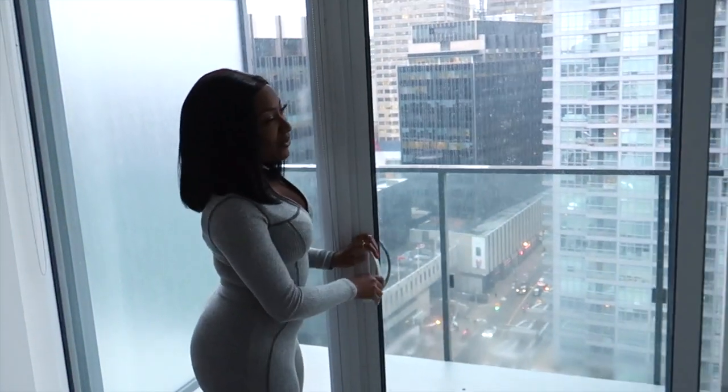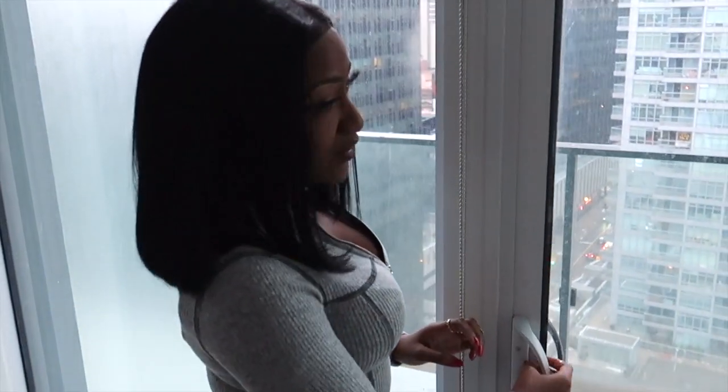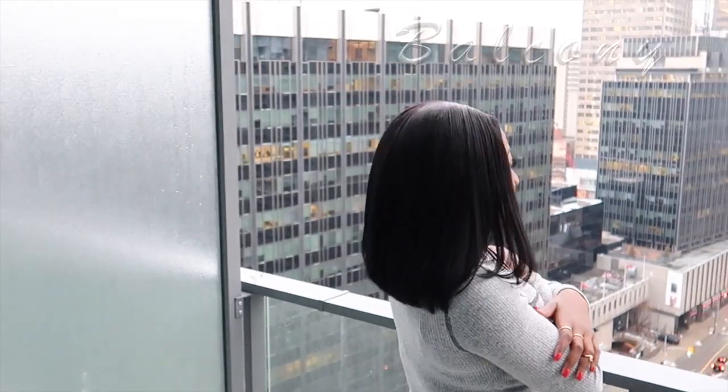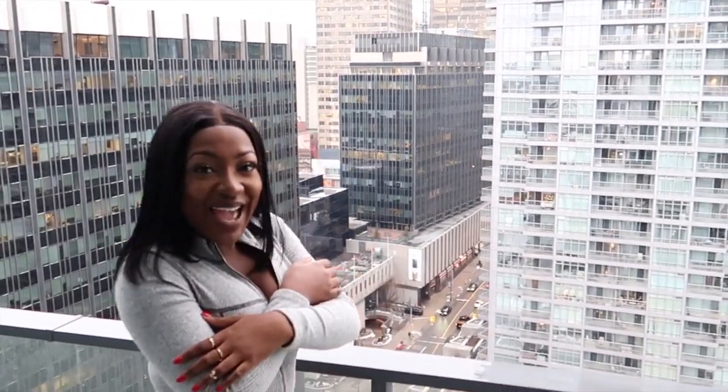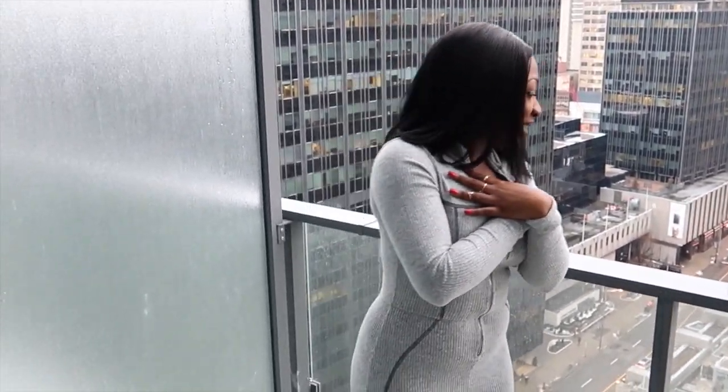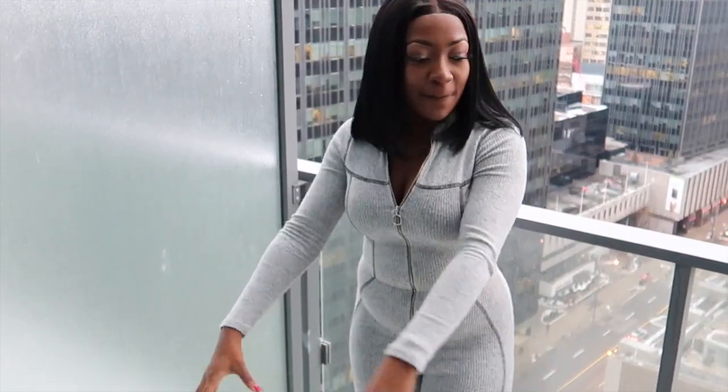I have a private balcony with the entrance right through my room. It's really cold outside today but this is my balcony — I love the view. I'm really high up and I love heights, so that's not a problem. Everyone looks so tiny from up here. I'm definitely going to put some outdoor furniture here, but probably in the summer since it's cold right now.